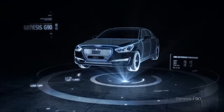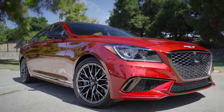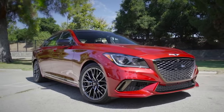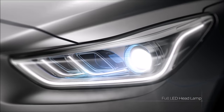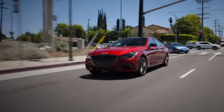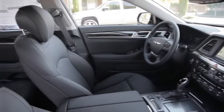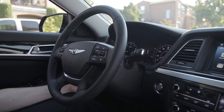You might recognize some features from its big brother, the G90 — think LED fog lamps and a front grille that demands attention. But there's more to this beauty. Unique design elements like the chrome insert forming a distinct C-shape around the fog lamp set it apart. Inside, the G80 doesn't disappoint.